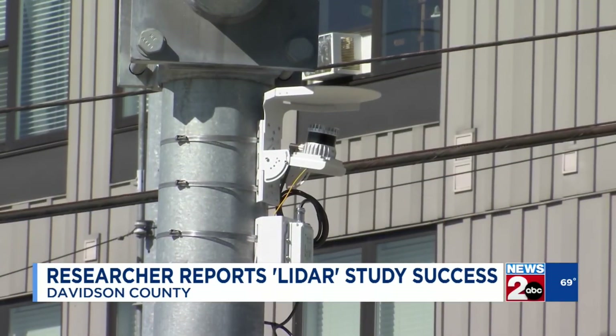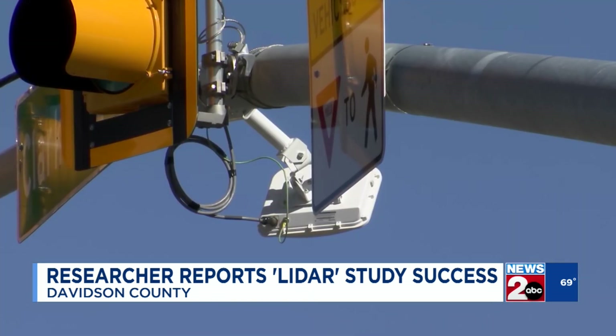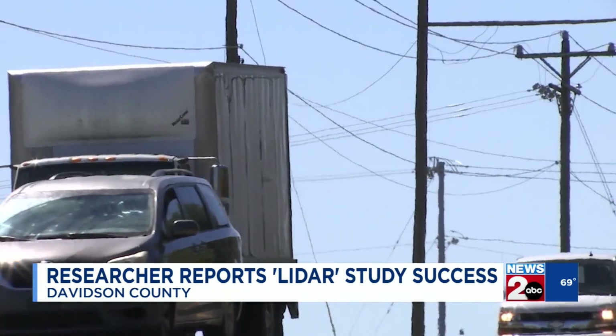He says they've used the mobile LIDAR unit to study the signal timing on Murfreesboro. They also used it on Shelby Avenue in East Nashville to look at the best design for new bike lanes. Next, researchers want to put the mobile unit in 12 South and study pedestrian crossings.